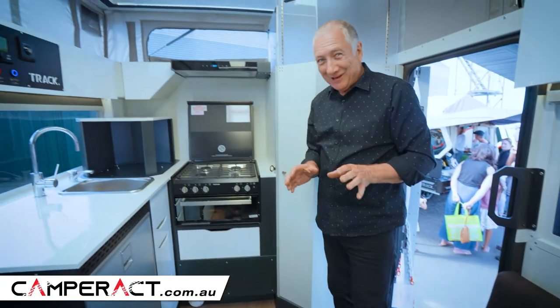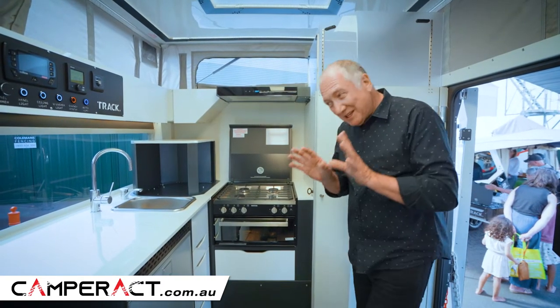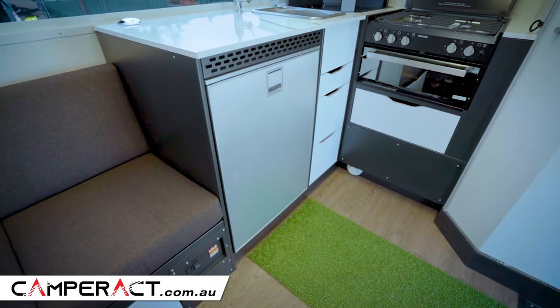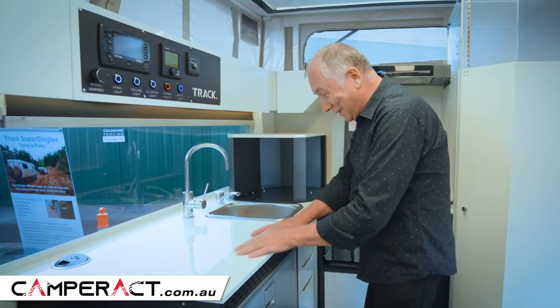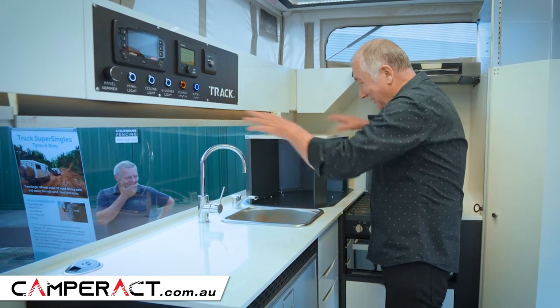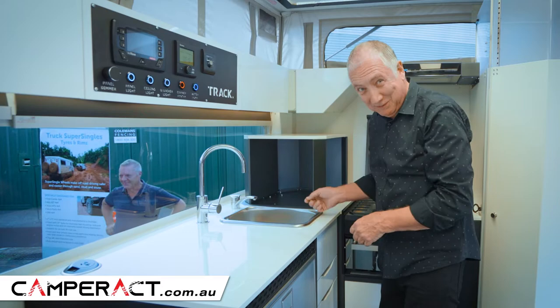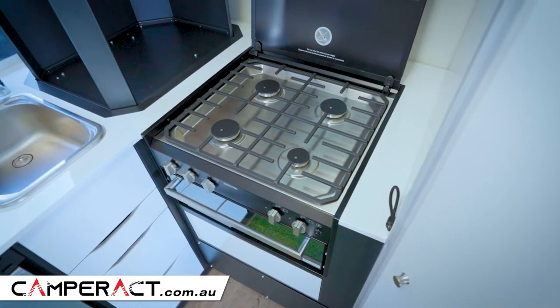So the T-Van Track Rhapsody — this is pretty special, let me tell you. The kitchen is fabulous. You've got a 130 litre fridge, stainless steel sink. See this bench space here — you've got a pantry here. Press this button, pantry goes down, you get more bench space. Clever, eh? Over here, four gas burners and a griller.